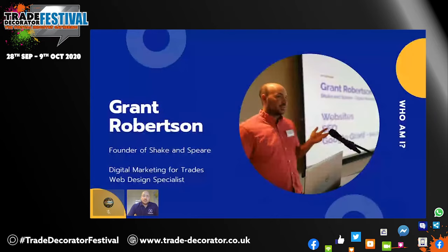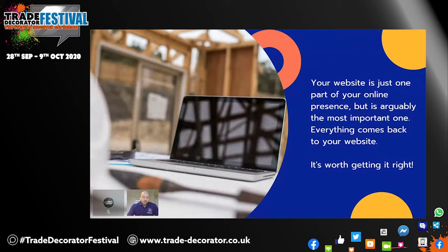I'm the founder of Shake and Spear. We specialize in working with tradespeople and we've been doing so for the last couple of years. More than happy to answer any questions you might have at any point, even if you're not directly working with us. Your website is going to be one part of your online presence, but arguably it's one of the most important ones, because lots of things come back to your website. If you're posting on social media and sharing your services, people would click through to your website for more information. If you have a Google My Business page, that feeds back to your website. And if people are trying to find you on Google in normal searches, that goes back to your website. So it's worth getting it right.